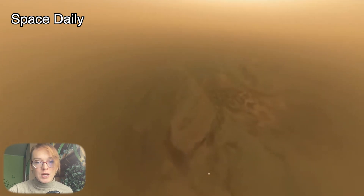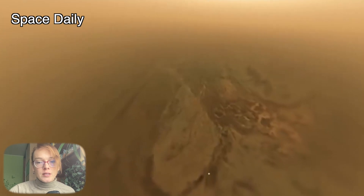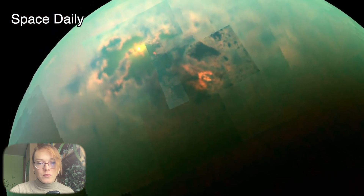Astronomers had waited for years to use Webb's infrared vision to study Titan's atmosphere, including its fascinating weather patterns and gaseous composition, and also to see through the haze to study albedo features on the surface.